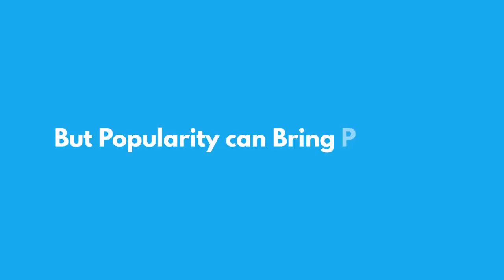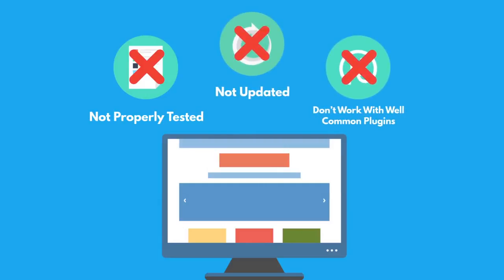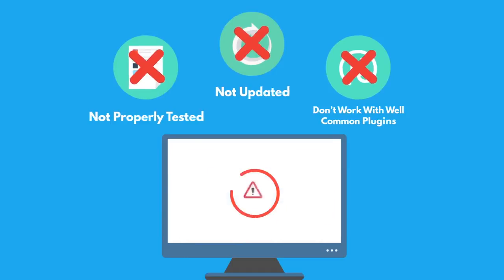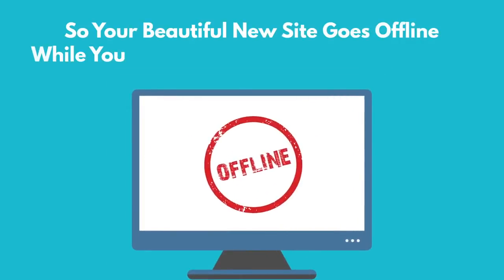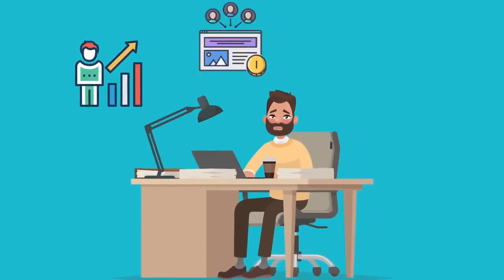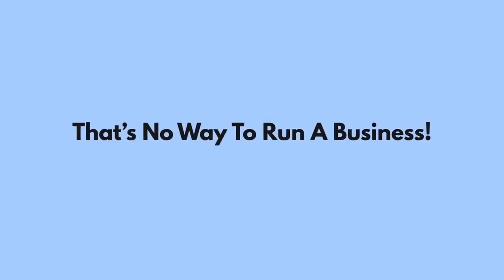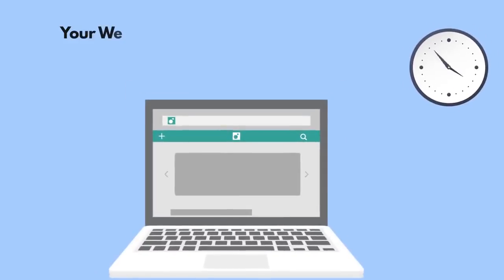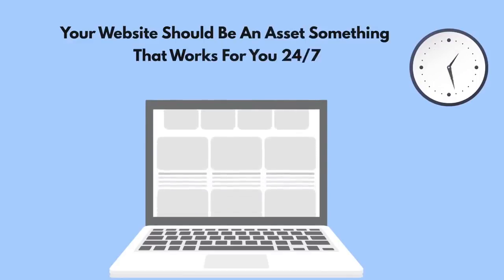But popularity can bring problems. Many of these themes aren't properly tested, aren't updated, and don't work well with common plugins — and if you're not careful, can crash your site. So your beautiful new site goes offline while you try to figure out what went wrong, and you lose traffic, leads, and sales until you can get it figured out. That's no way to run a business. Your website should be an asset, something that works for you 24/7.